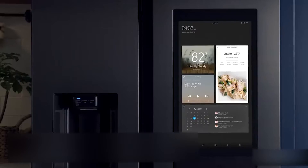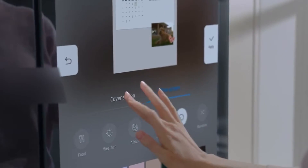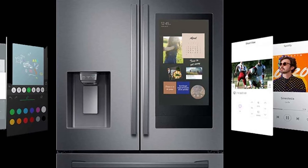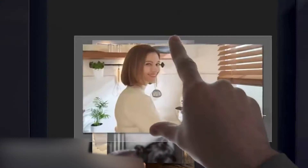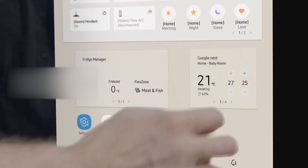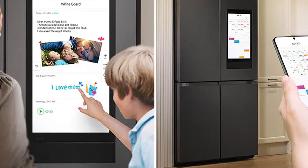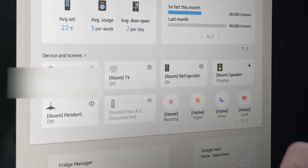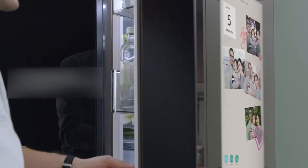Samsung's new Family Hub fridge looks to upgrade our sticky notes and photos by adding a 21.5-inch tablet to the front of one of its Flex 4-door models. They have also loaded it with apps designed to put your family's most important info back where it belongs. On the top-right panel is the Wi-Fi-enabled touchscreen tablet with 4GB memory. It runs on the company's Tizen operating system and comes preloaded with 18 different apps including news, weather, calendars, sticky notes, Pandora, and Groceries by Mastercard, among others.